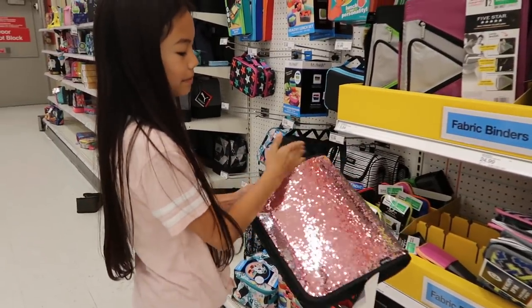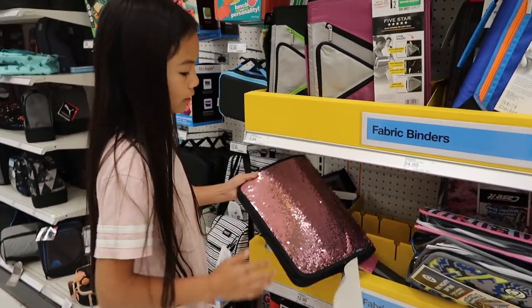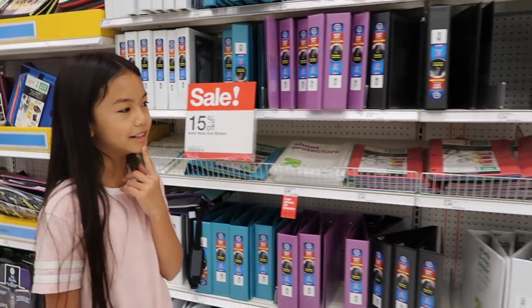Oh my gosh, look at this flip binder — it's so cool and satisfying! I already have a binder so I won't be needing one from here. Maybe I should get one more, but no.